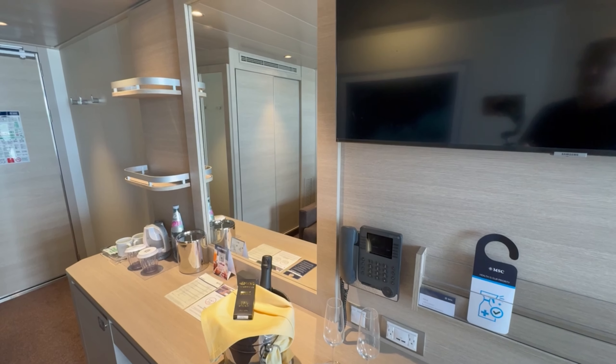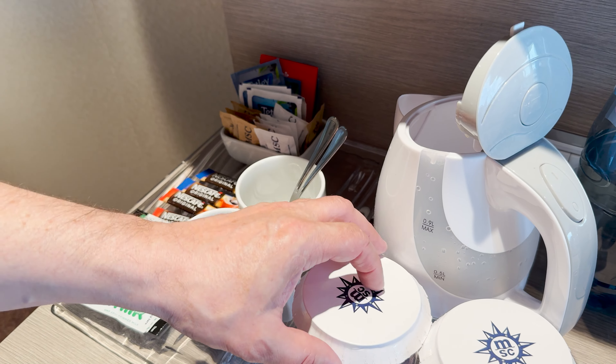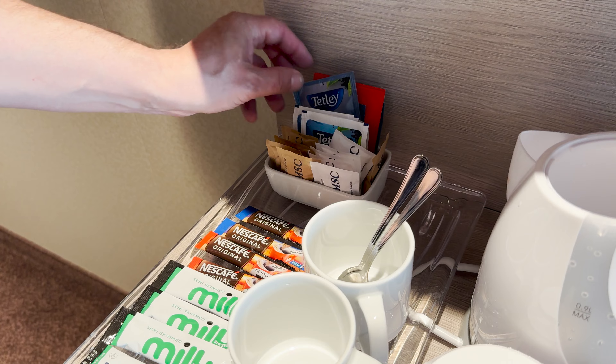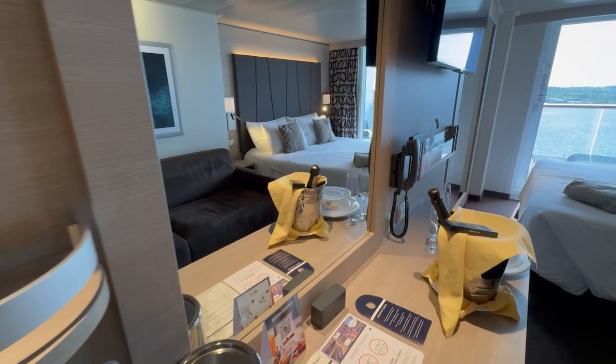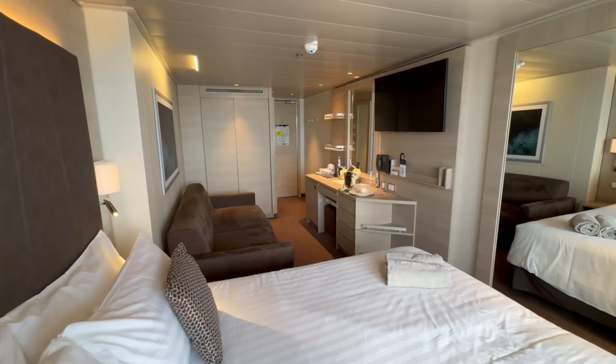Up on the top you've got very nice tea and coffee making facilities. There's a kettle for us Brits that love our tea, lots of coffee, and Tetley tea bags — very nice to have. Storage-wise you've got two small shelves and then lots of ample storage underneath, plus a mini bar.